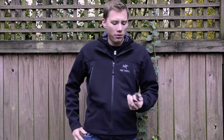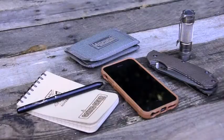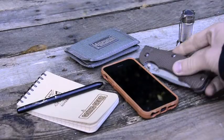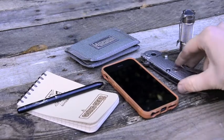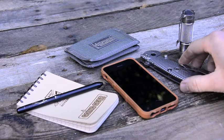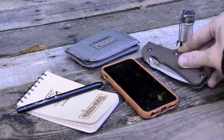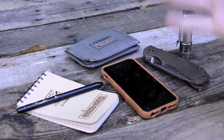Today I'm going to show you my everyday carry items. We're going to go through each one and talk about why I choose to carry these in my pocket every day. So what we have here is my EDC pocket dump — this is what I carry in my pockets every day. It's kind of excessive, but I feel that each one of these items is definitely necessary to my day-to-day tasks.